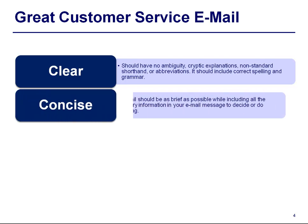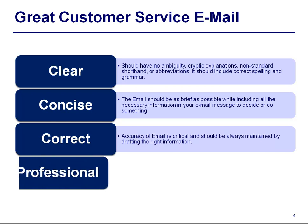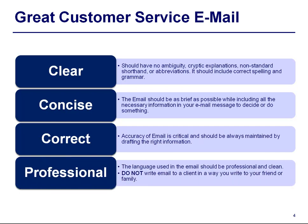Concise — it should be as brief as possible, including all necessary information in your email message to make a decision or to do something. Accuracy is critical; you should always maintain it by drafting the right information. It should be professional — do not write an email to a client in the way you write to your friend or family.